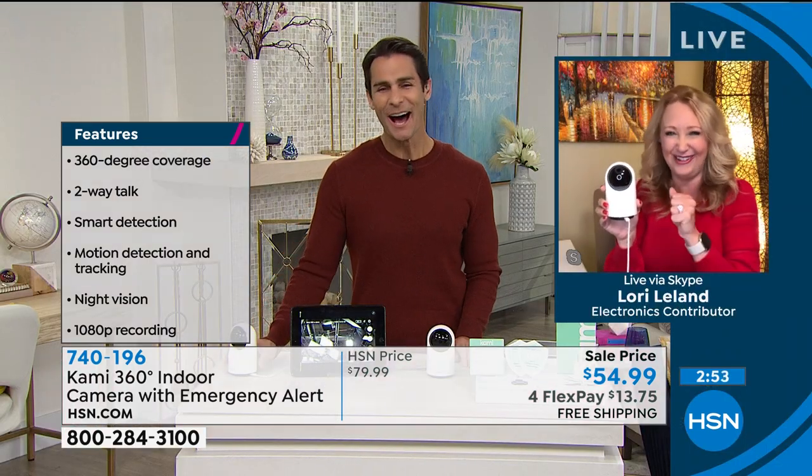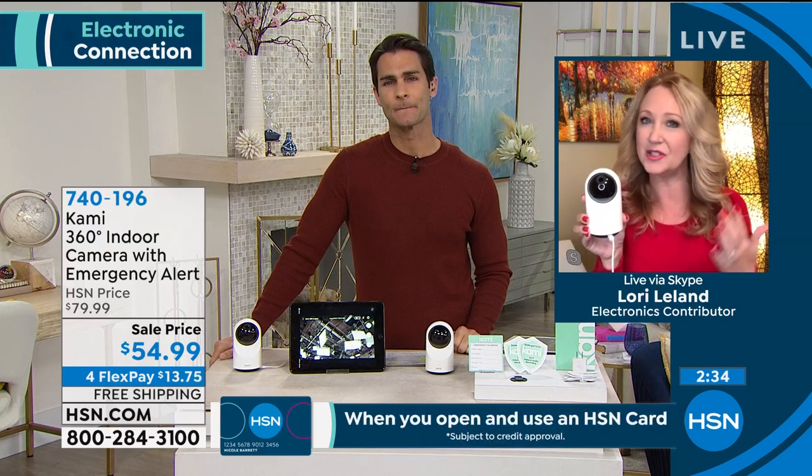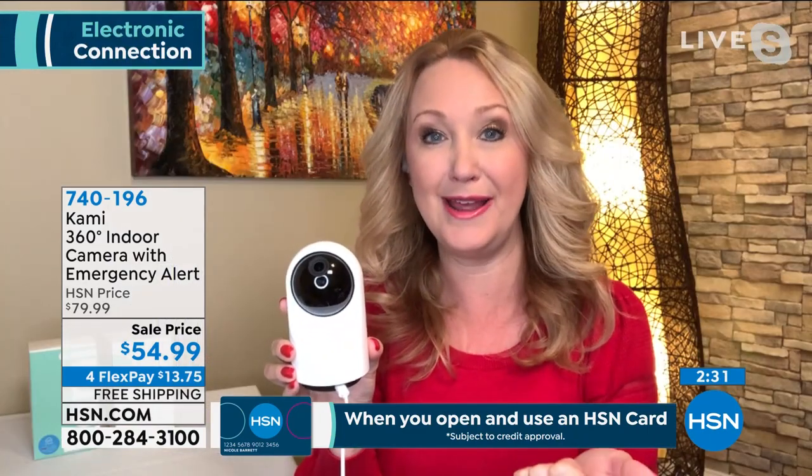Lori admits she was watching Ty on the camera before the show started and almost said hi through the two-way talk. This is exactly what connects you to your house — to say hi to pets or check in on loved ones through the free app. Ty asks whether he and his wife can both download and use the app — yes, you can log in on as many phones as you want with the same email and password.